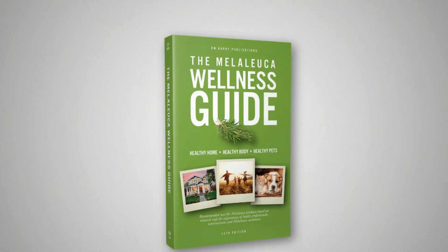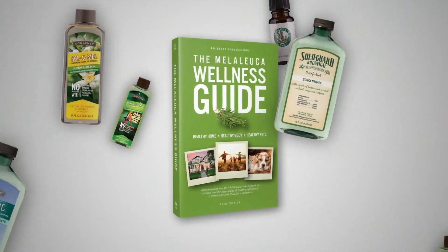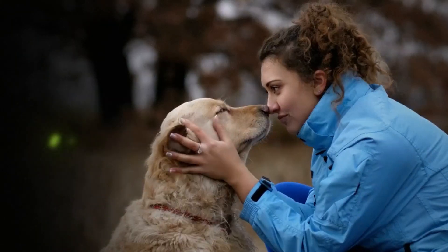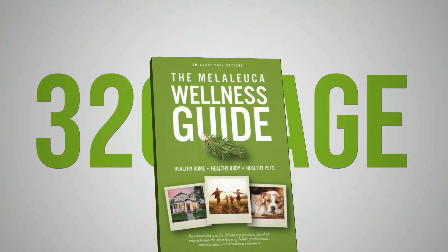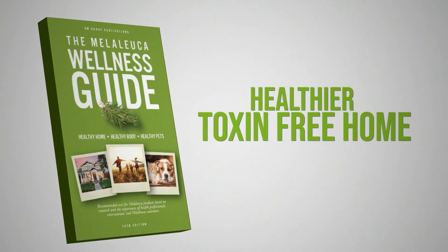You've probably heard of the Melaleuca Wellness Guide, a definitive resource for making the most of Melaleuca products. With over 200 health solutions, 150 home cleaning tips, and 85 remedies for pets, this 320-page guide has become essential for anyone looking to create a healthier, toxin-free home.